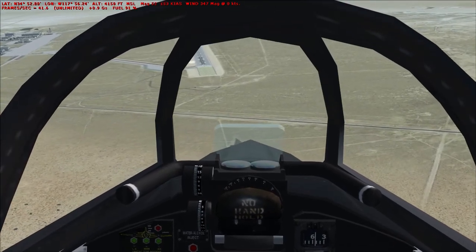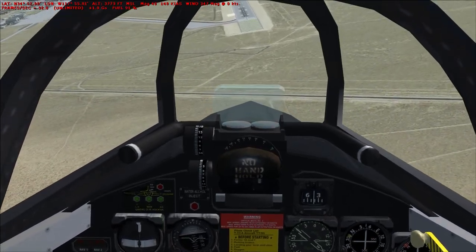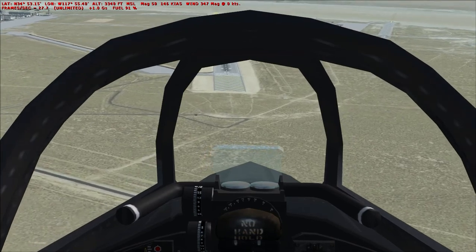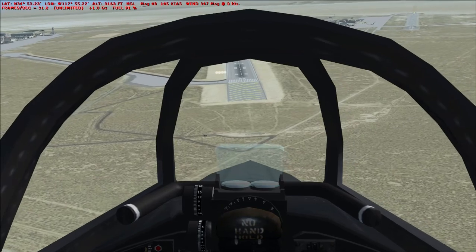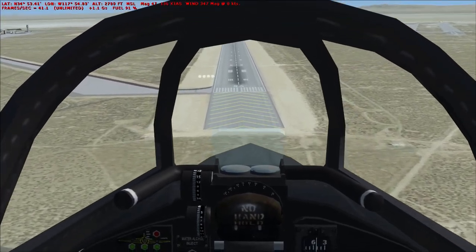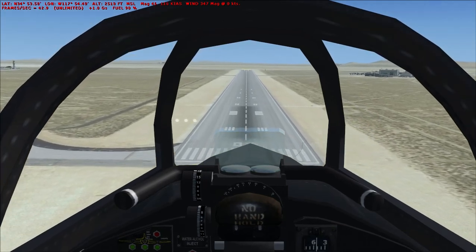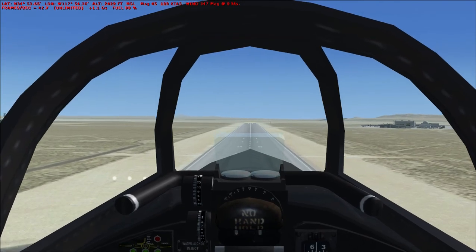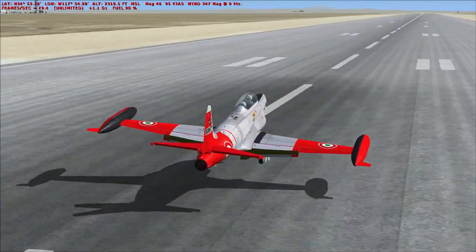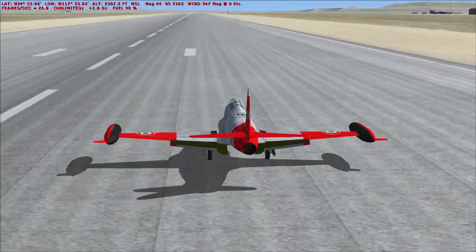150 knots, 4,200 feet. 145 knots, 3,200 feet. Deploying the speed brakes. 130 knots, 2,600 feet. 110 knots. 85 knots, we are on the runway.